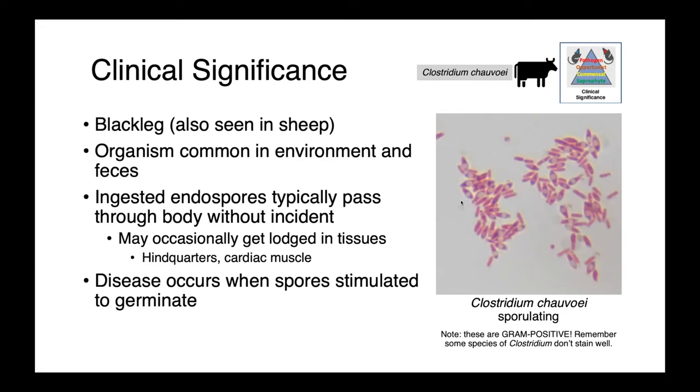If this organism is so ubiquitous, endospores are commonly ingested, and typically they pass through the body without incident. Occasionally, if they make their way out of the gastrointestinal tract, perhaps into the bloodstream, they can get lodged in distant tissues. Oftentimes this occurs in the hindquarters or the cardiac muscle. We see disease when the spores are stimulated to germinate.